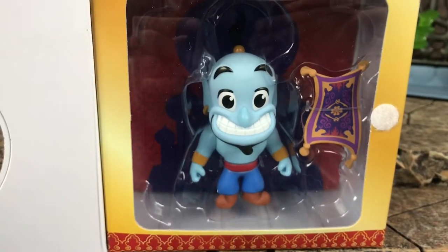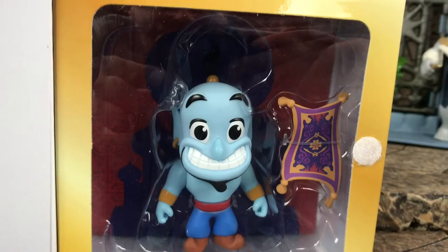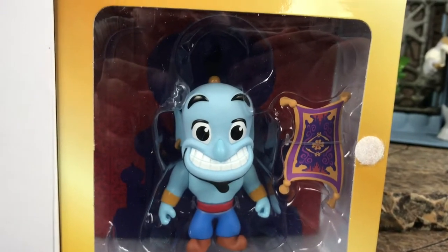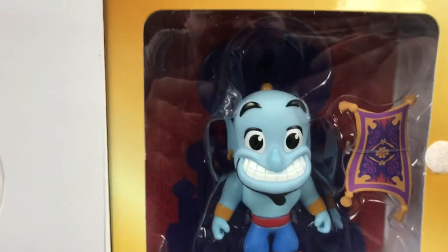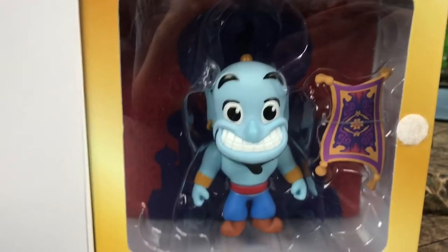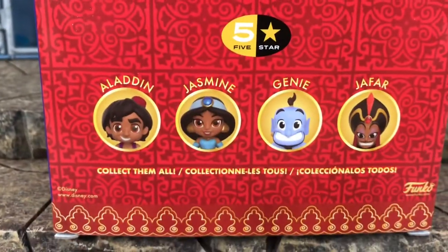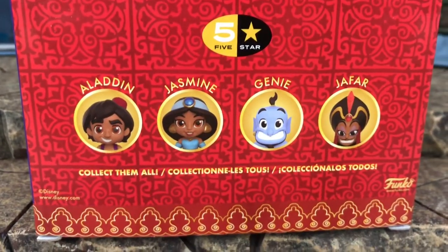Here's a look at Genie and the carpet — the carpet looks pretty sweet. I like how they have it kind of flowing, and Genie looks cool but a little creepy with that smile. Pretty sweet overall. And then there's a little sneak peek of what the others will look like.